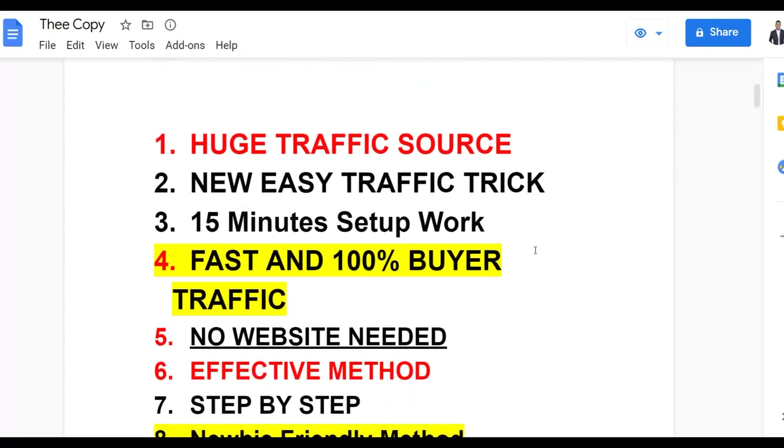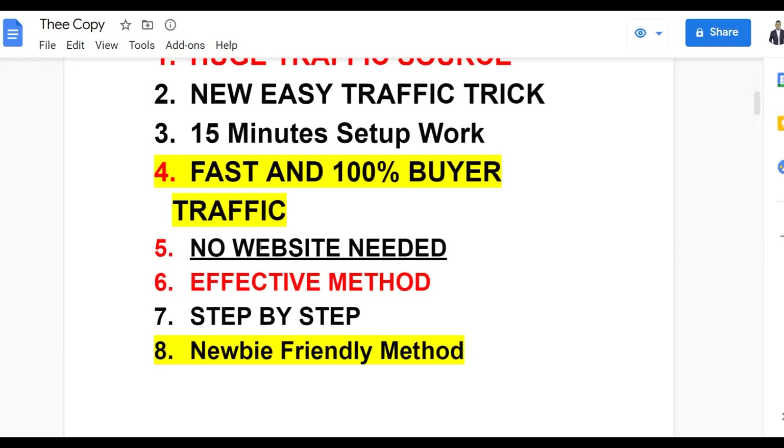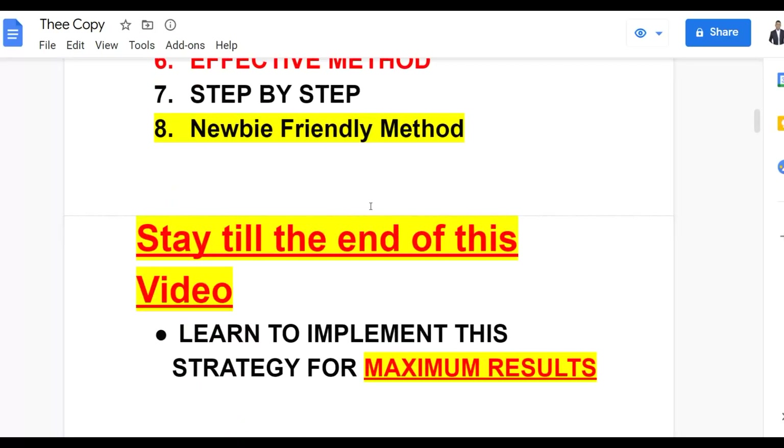You're going to be getting very targeted free traffic. You don't need any website at all — no website is needed to get started with this method. You don't need any money at all either. I'm going to show you guys how to do this step by step. It's also a newbie-friendly method, so be sure to watch to the end so I can show you how to properly implement this and get a lot of targeted free traffic.